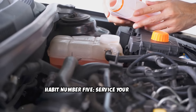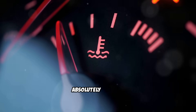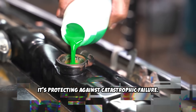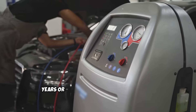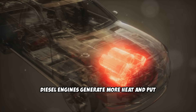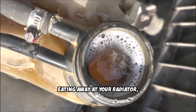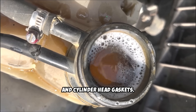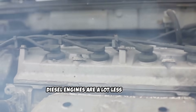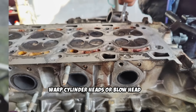Habit number 5: Service your cooling system regularly. Diesel engines run hotter and work harder, so coolant system maintenance is absolutely critical. Your cooling system isn't just preventing overheating — it's protecting against catastrophic failure. Flush your coolant every 2 to 3 years, or 30 to 40,000 miles, whichever comes first. Diesel engines generate more heat and put more stress on cooling components. Old coolant becomes acidic and starts eating away at your radiator, water pump, and cylinder head gaskets. Check your coolant level monthly, not just when problems occur. Diesel engines are a lot less forgiving of overheating — just a few minutes can warp cylinder heads or blow head gaskets.